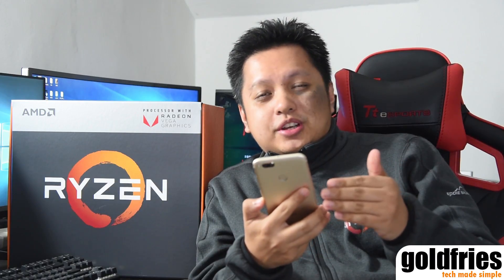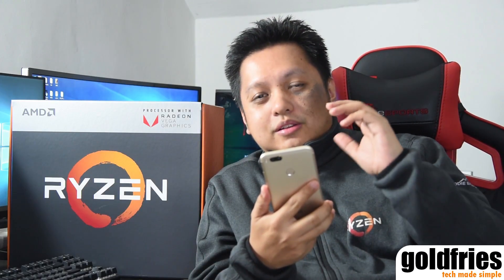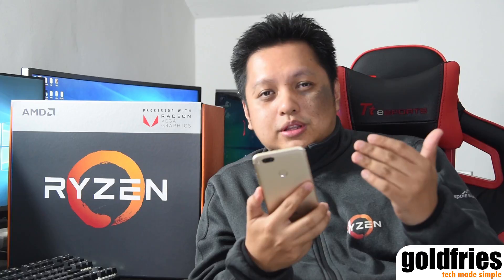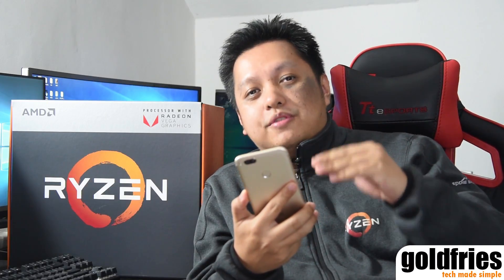To sum it up, the Ryzen 5 2400G and Ryzen 3 2200G are excellent products. The 2400G retails at RM759 and the 2200G retails at RM479. The 2400G costs just a little bit more compared to the Ryzen 5 1400 at RM739, but you get great integrated graphics performance — on average about 75% of the RX 550 2GB, which is worth about RM400. So you're getting roughly RM300 worth of graphics performance, meaning you pay RM759 for the processing power of a 1400X plus a bonus RM300 worth of graphics. That's amazing.